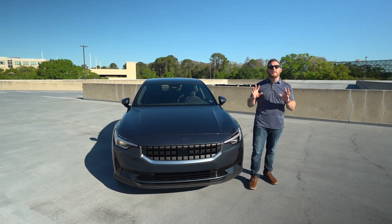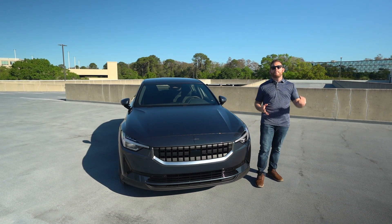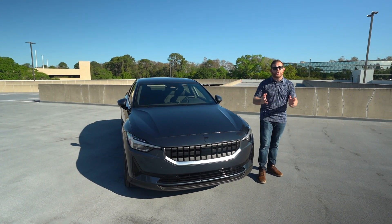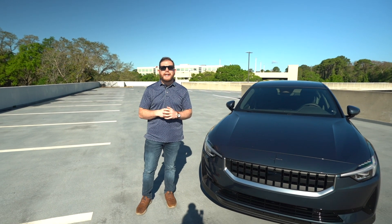I'm conducting my test here in Orlando, and I'm going to try to dispel some of the myths about buying and owning an electric vehicle and show you what it's like. Before we start talking about what it's like to own an electric vehicle, I want to briefly mention the car I'll be using for this test.